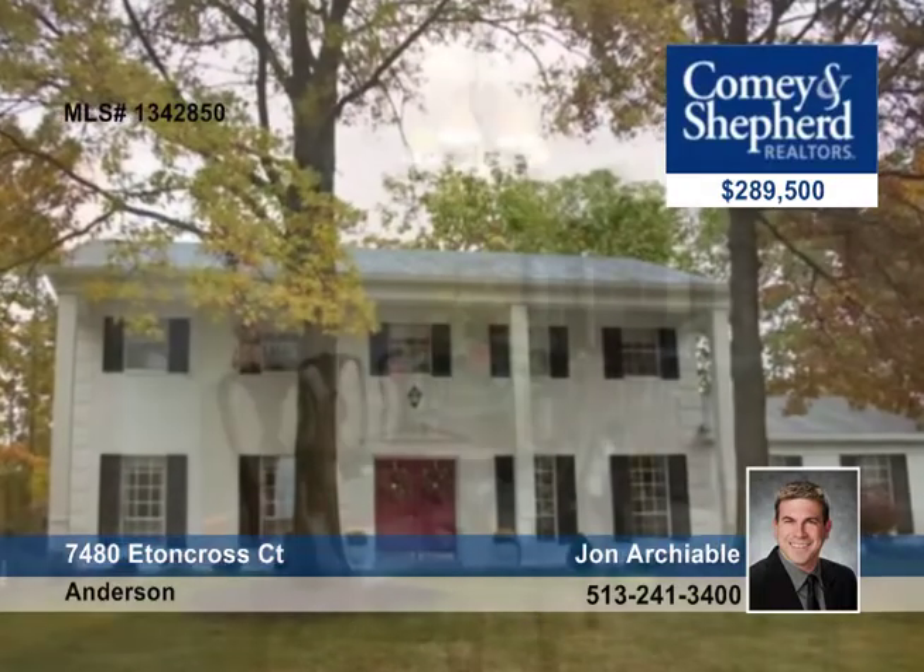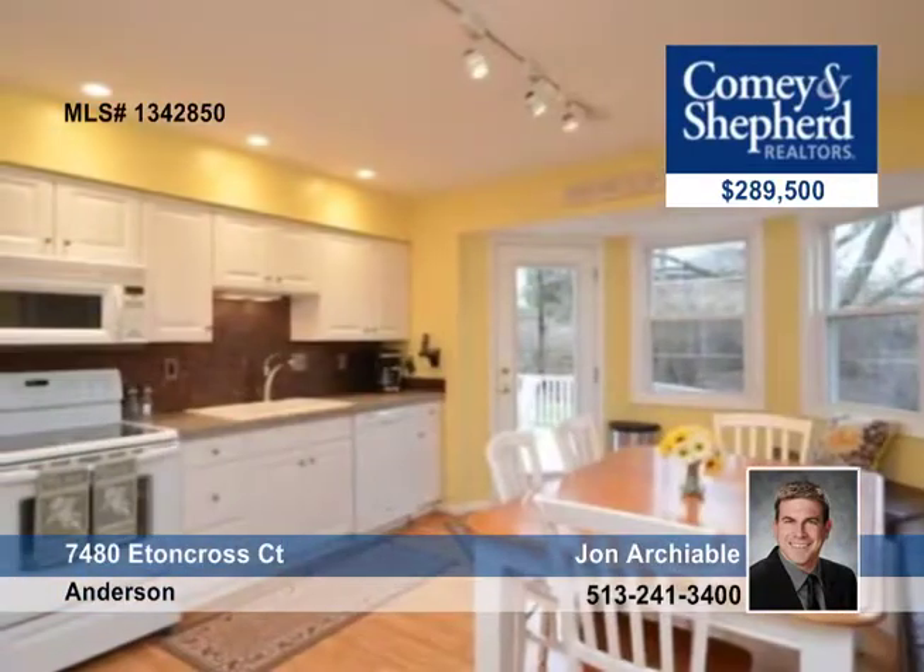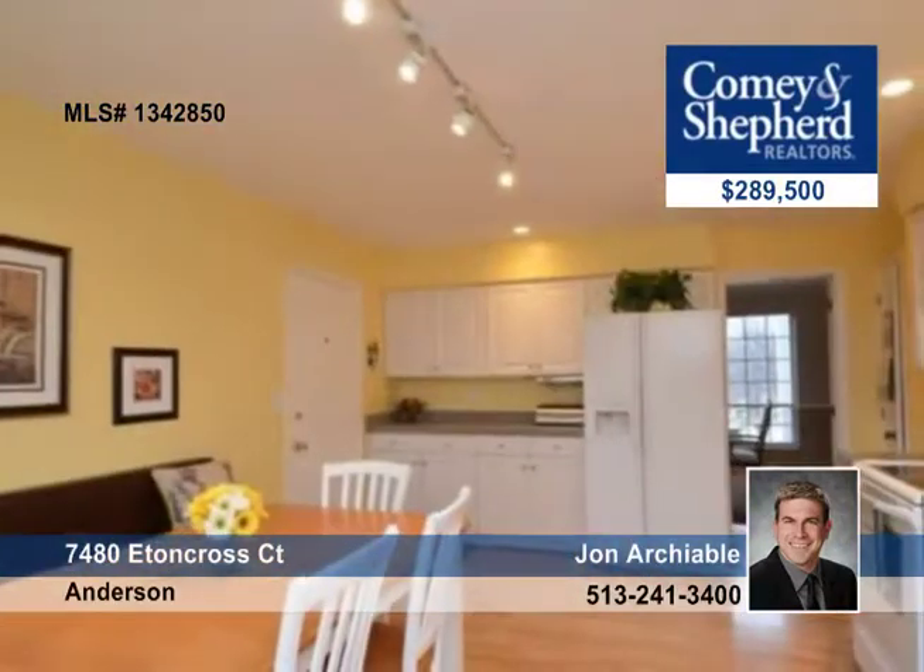Walk to 5-mile bike trail and school from this wonderful brick home on a wooded cul-de-sac lot in a family-friendly subdivision with many activities.